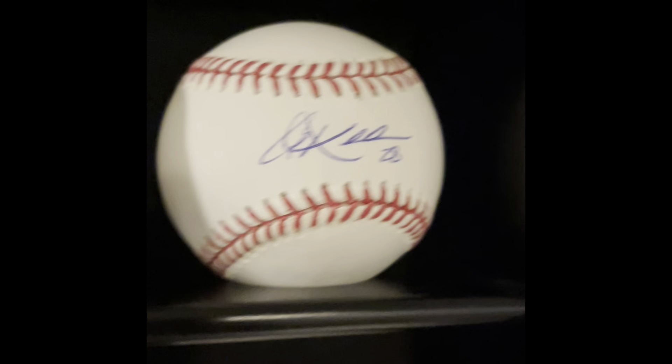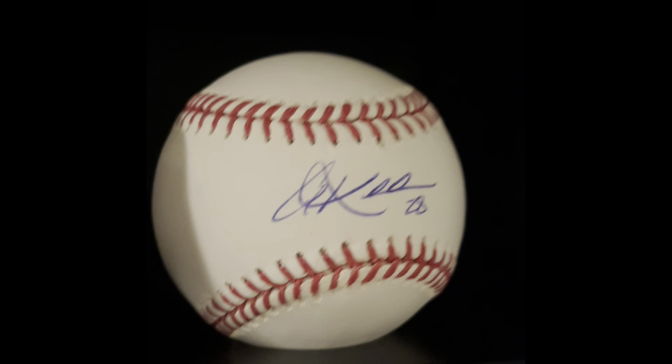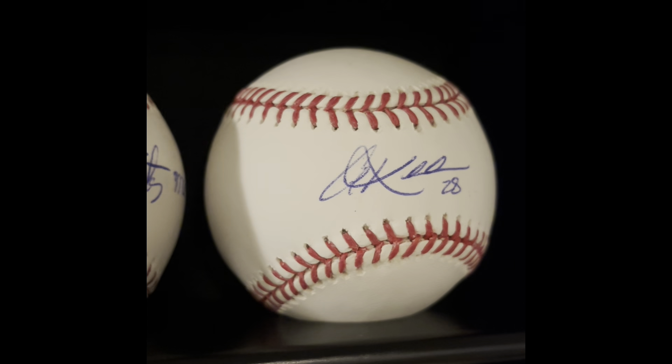Next to that, also from Tribe Fest, is Corey Kluber — right after he won back-to-back Cy Young Awards. I thought this guy was going to get into the Hall of Fame, so I got a sweet-spot ball. He doesn't sign much. Injuries have unfortunately derailed his career.